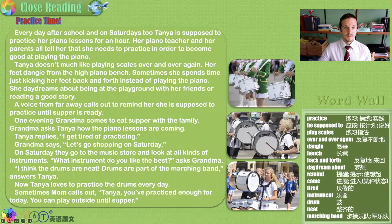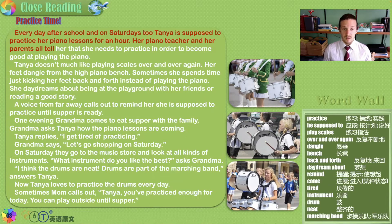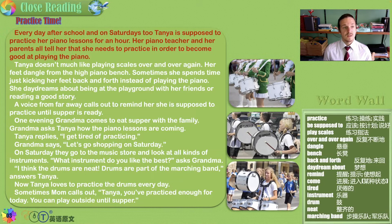Practice time. Every day after school, and on Saturdays too, Tanya is supposed to practice her piano lessons for an hour. Her piano teacher and her parents all tell her that she needs to practice in order to become good at playing the piano. Practice not only makes perfect — practice makes proficient, practice makes a habit, and you need a habit to get good at something.